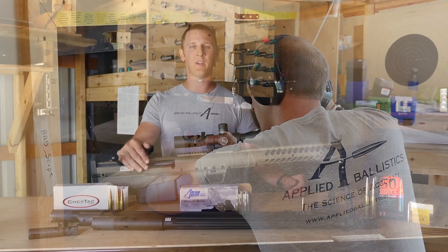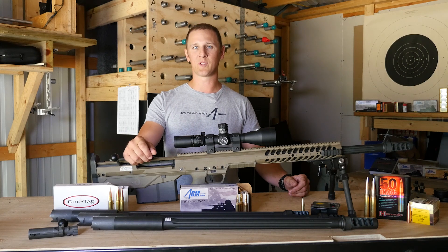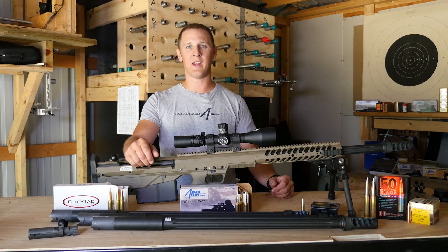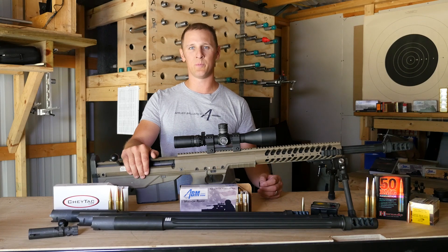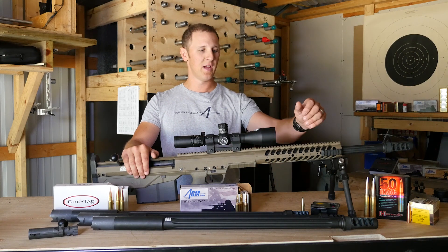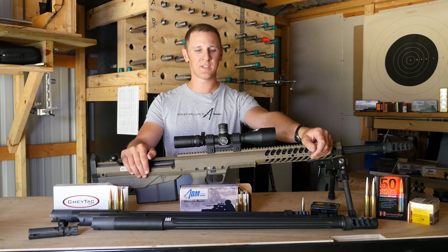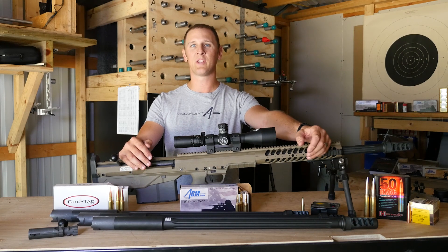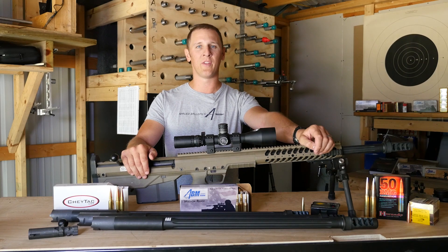Other than that, you're still looking for the same fundamental things. You want a high performance bullet, you want consistent ammunition, and you want a good fire solution to be able to center your group at long range. Basically, you're just dealing with the challenges that the high energy brings, and being smart about your bullet selection, which is a little bit different than selecting bullets for smaller calibers.